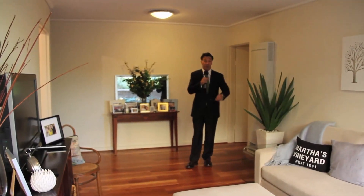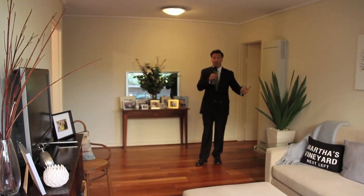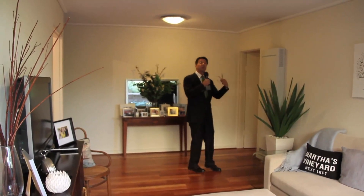The lounge room is directly off the courtyard, so it overlooks it, and it's got these beautiful timber floors. Come on in and I'll show you the bedrooms and the bathrooms. There's gas heating here as well.